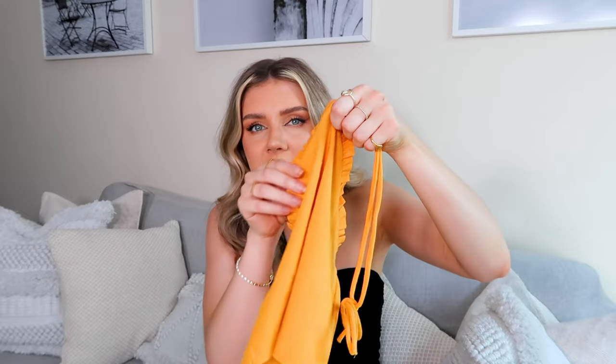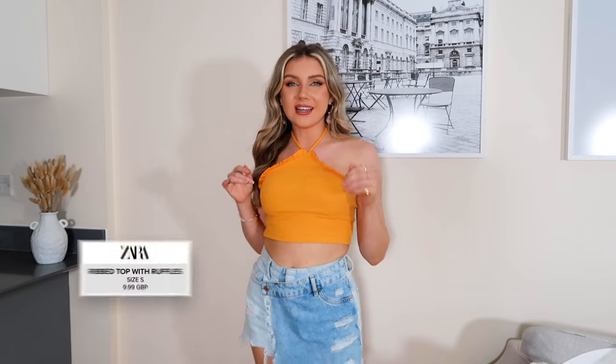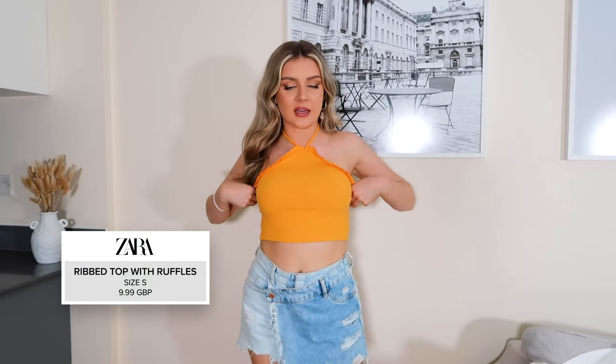The next item I picked up is this gorgeous little orange halter neck top. I feel like this top is going to be beautiful if you're going on a staycation or going away — it's going to be the most perfect holiday top because it's easy to wear, and the little frilly detailing here makes it look a little bit more dressy. I love that it's a ribbed fabric too. I just think I need a bit more of a tan to pull it off, but I really love the color.